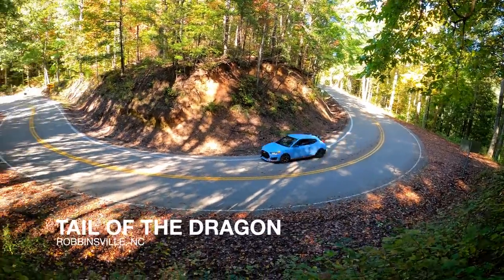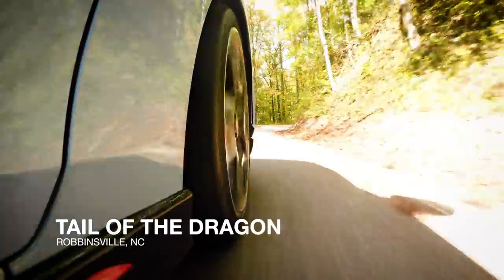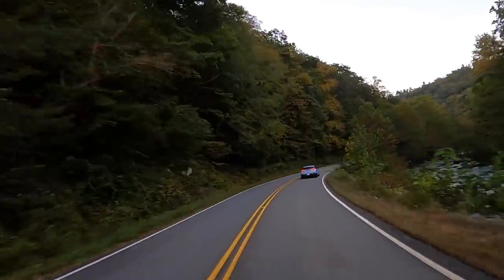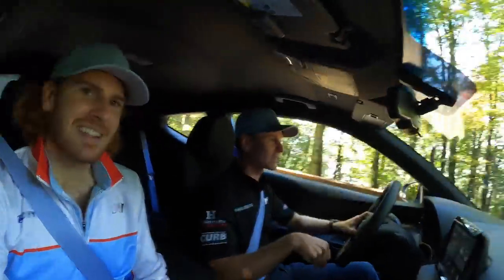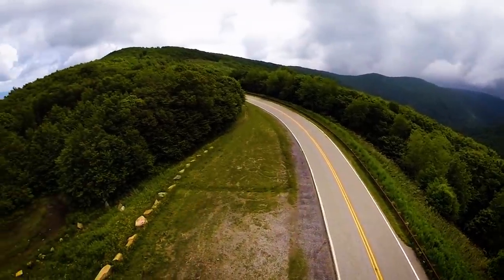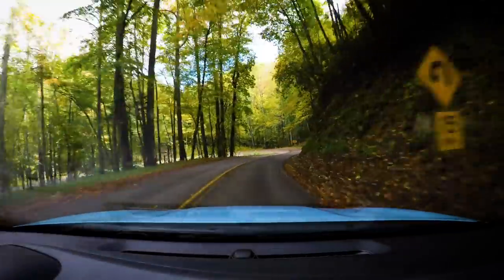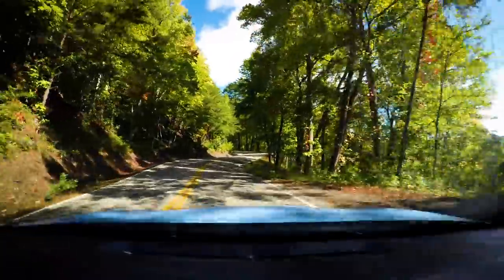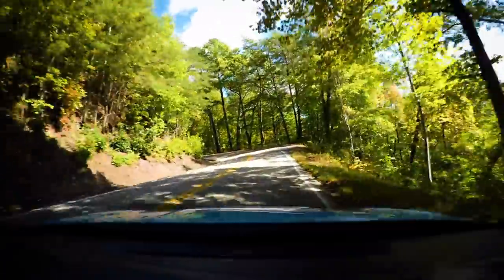This year more than any other year we're trying to find ways to stay sharp when we're off track. Mark Wilkins and I ended up at the Tail of the Dragon, one of the most famous roads in America, and we took the Hyundai Veloster N on our way to Laguna Seca. We're at 4,300 feet right now in the middle of the fall foliage change — it's spectacular driving up here, it's amazing.